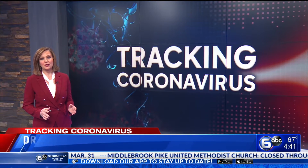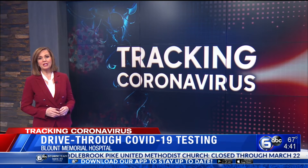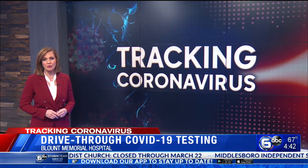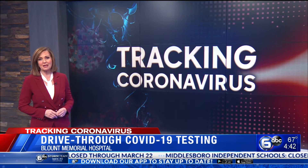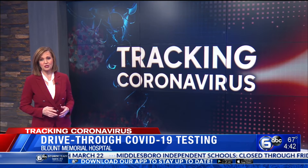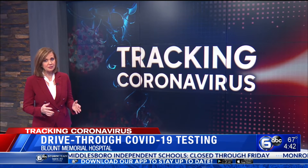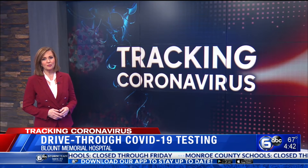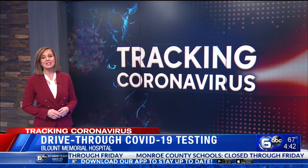We are seeing more available testing throughout Tennessee, including our region. This morning, Blount Memorial Hospital is opening up drive-thru coronavirus testing at East Tennessee Medical Group. Medical staff serving two lanes of patients with symptoms Monday through Friday from 8 until 5. Reporter Blake Stevens gives us a look at the testing process.